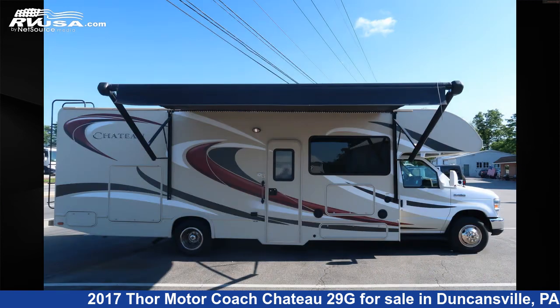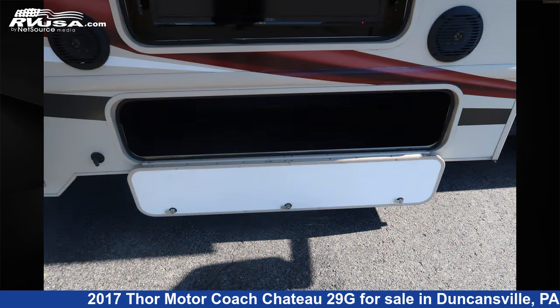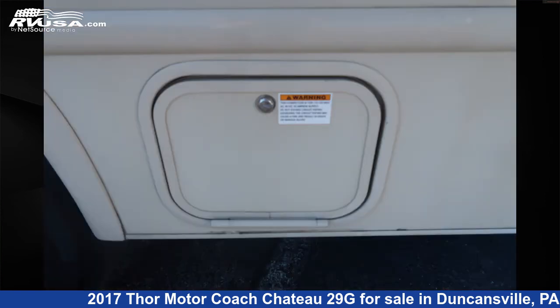This used Thor Motor Coach is 29 feet 11 inches in length and features a dark rum interior, sleep site, awning, carbon monoxide detector, refrigerator, LP detector, slide-out, skylight, air conditioning, water heater, smoke detector, oven, and 39 gallons fresh water capacity.